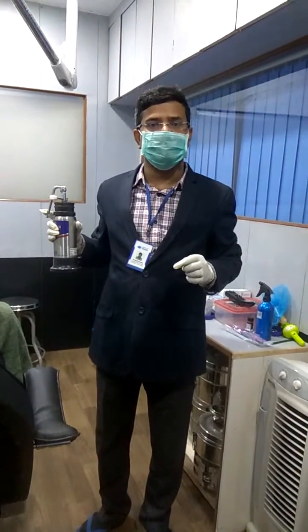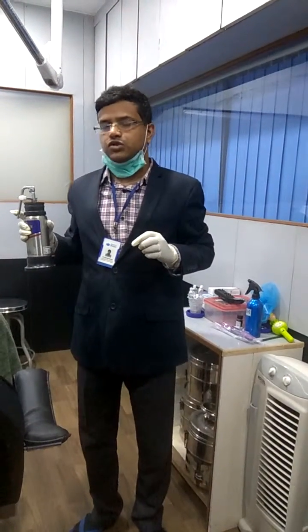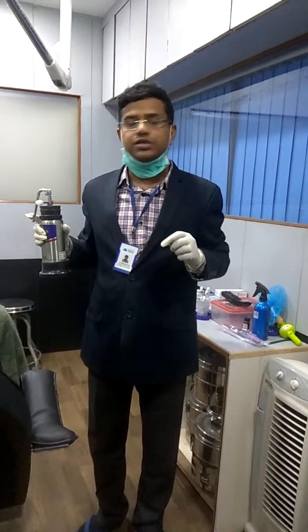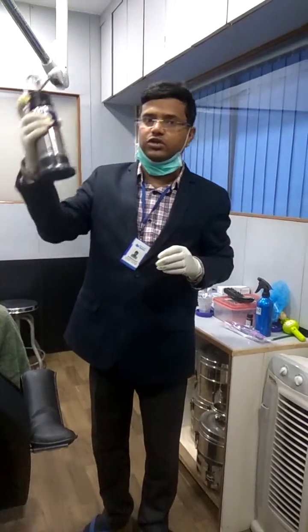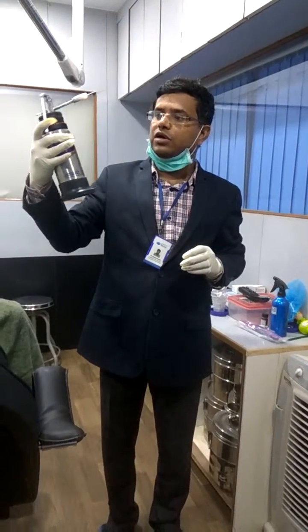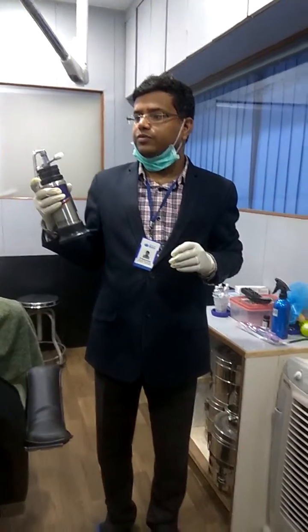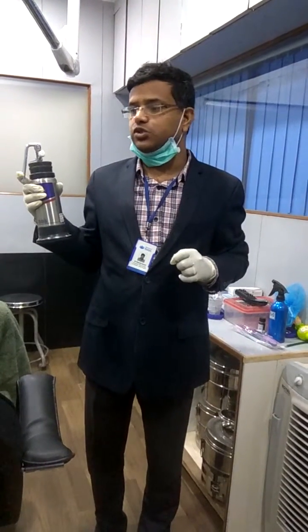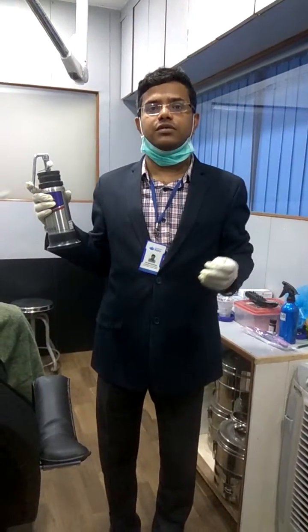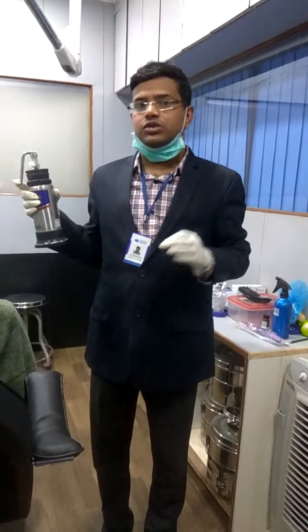I am doing intralesional cryotherapy for scar treatment. This is a new innovative treatment for scar treatment. There are several options for scar treatment, and now we are using nitrogen gas. In this treatment we are using the intralesional modality so that it doesn't have side effects on the surface, like depigmentation.